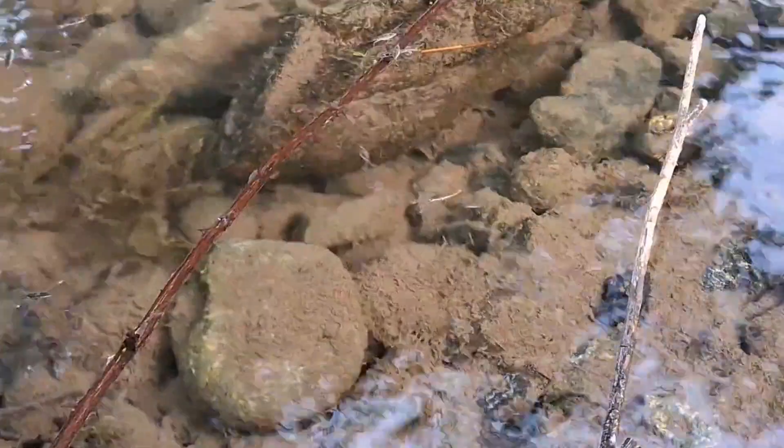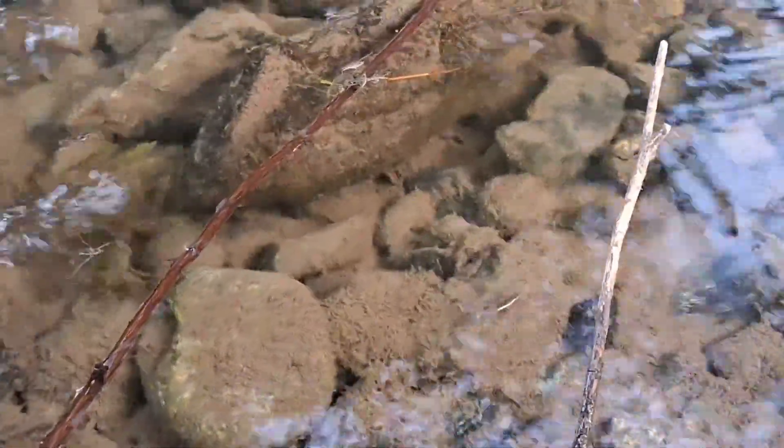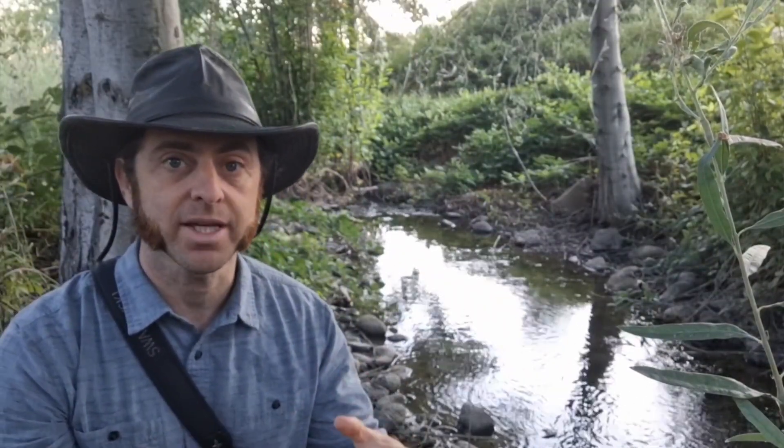Water striders, water skaters, water skeeters, pond flies, puddle flies, puddle skaters — tons of different names for these critters. Part of the reason is that there are so many of them. Water striders, or water skaters, whatever you want to call them, are found all around the world. There's not one species of them; in fact, it's an entire family of over 1700 species.